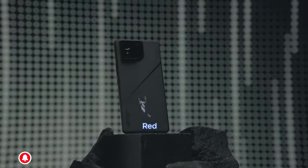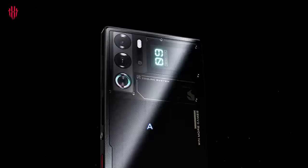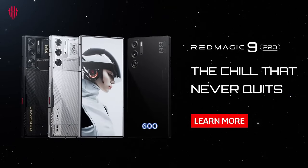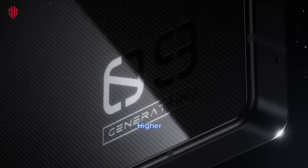In contrast, the Red Magic 9 Pro offers a 6.8-inch AMOLED display with a 120Hz refresh rate and a peak brightness of 1,600 nits. While both displays provide excellent visuals, the ROG Phone 8 Pro takes a lead with a higher refresh rate and brightness.